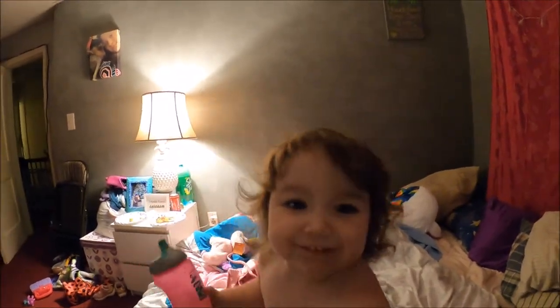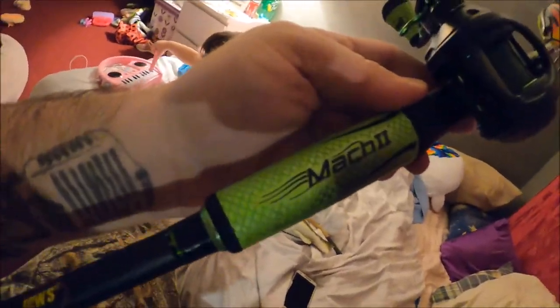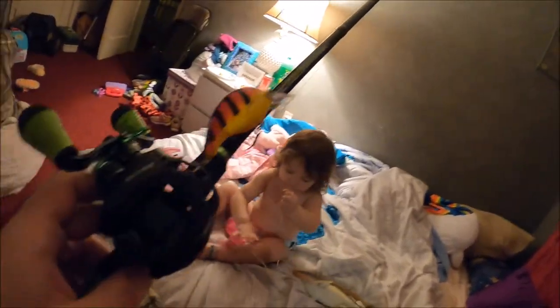The first giveaway rod is this Lews Mach 2 baitcaster — it even comes with this little crankbait. It is a fast action, seven foot, medium heavy. You can see the specs there for the lower weight and such. It's a heavily used rod but still in great condition. I've caught a ton of fish with this one, as you've seen if you've been following the channel.